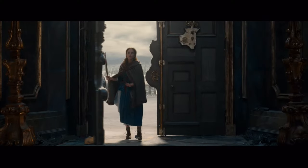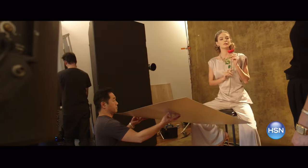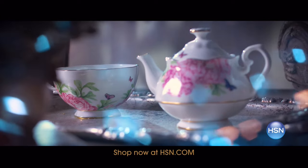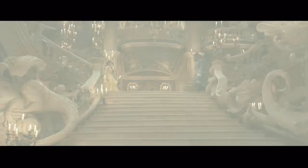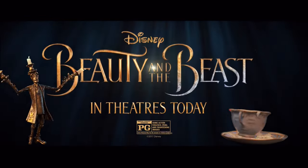It's a tale as old as time. And now on HSN.com, experience Beauty and the Beast like never before in this year's most anticipated capsule collection. Shop exclusive limited-time collections inspired by the unforgettable fairy tale. Shop now at HSN.com and relive the magic and romance of Beauty and the Beast. See the movie in theaters today. Rated PG.